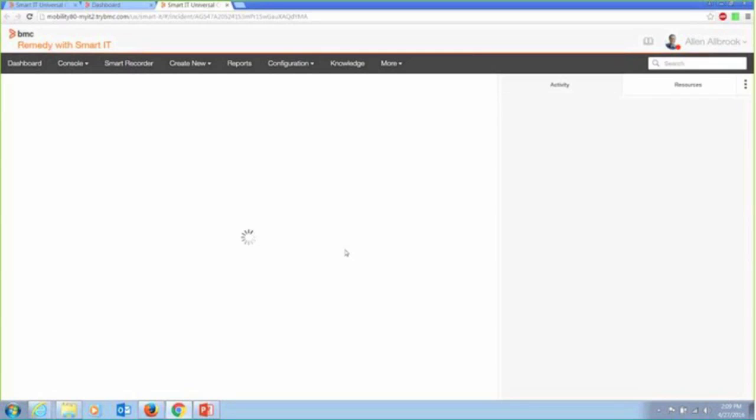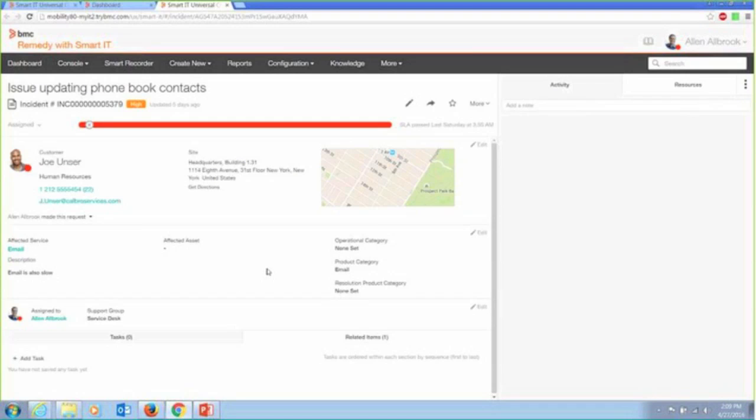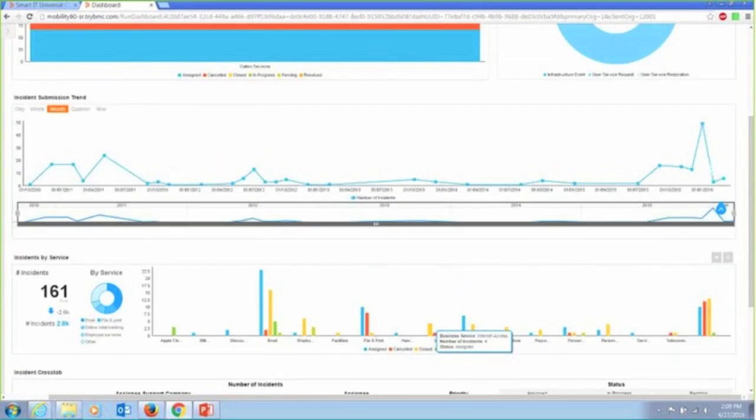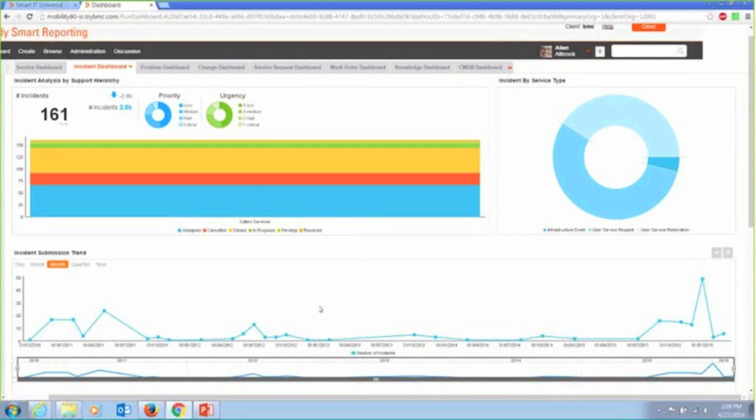I can take a look at the incident and operate against it if I have to. If I'm an incident manager and I think this particular technician is overloaded, I could reassign it immediately from here and figure out why this guy has nine incidents and what's really going on in my organization. Those aspects of the product we've made and delivered out of the box — that's an out-of-the-box dashboard. We have them for incident, problem, change, service requests, and all those main types of things that you're going to be working with.